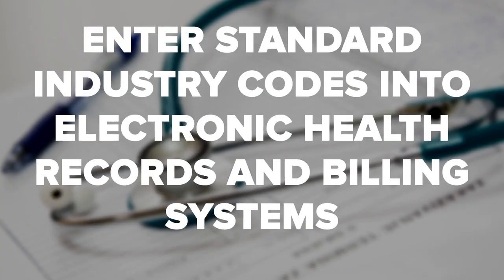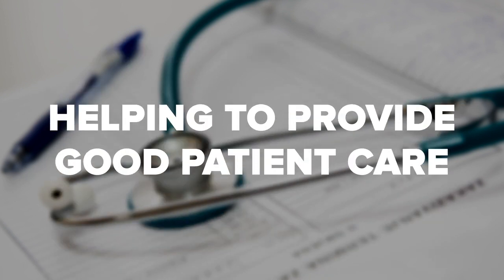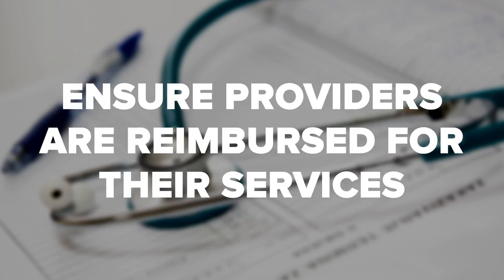Are you considering a career as a medical biller and coder? These professionals play an important role in the healthcare industry. They enter standard industry codes into electronic health records and billing systems, helping to provide good patient care and ensure providers are reimbursed for their services. In this video, we'll explain what a medical biller and coder does and what kind of training and credentials you may need to become one. We'll also preview the medical billing and coding job outlook for the upcoming years to give you an idea of your employment potential.